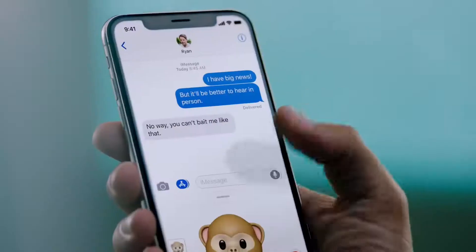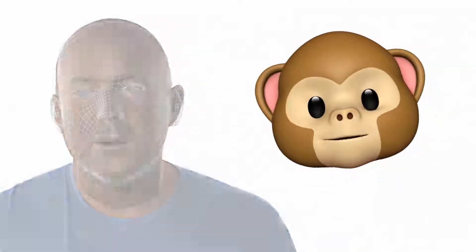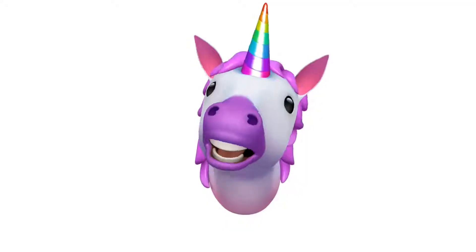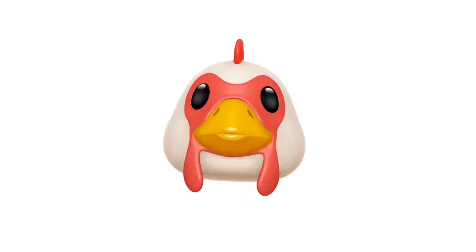The TrueDepth camera also enables new experiences, like bringing emojis to life by mapping more than 50 facial muscles in real time. So you can be happy, or sad, or cross.